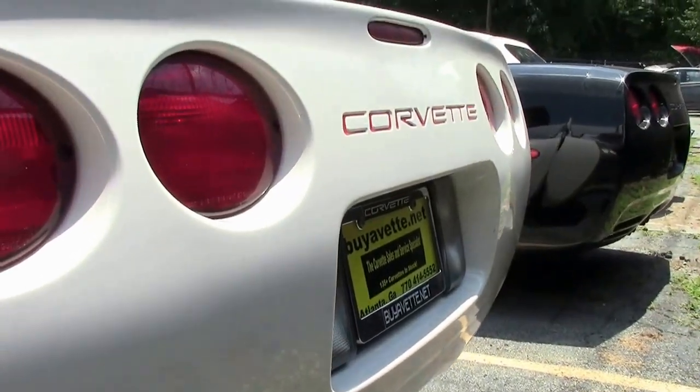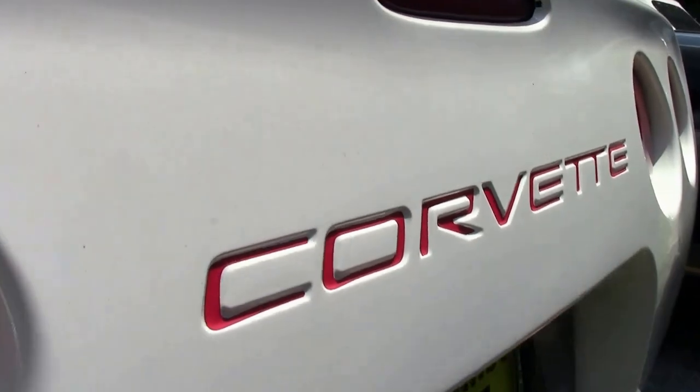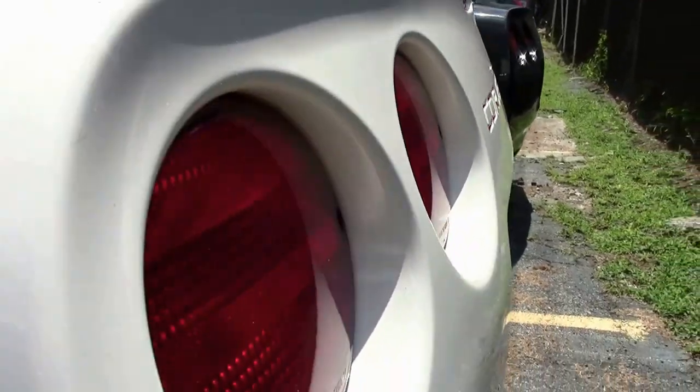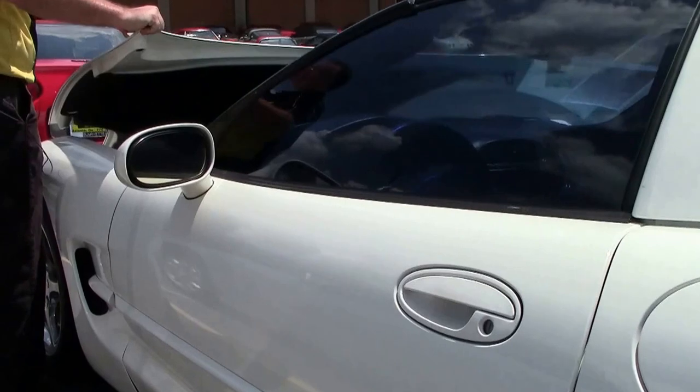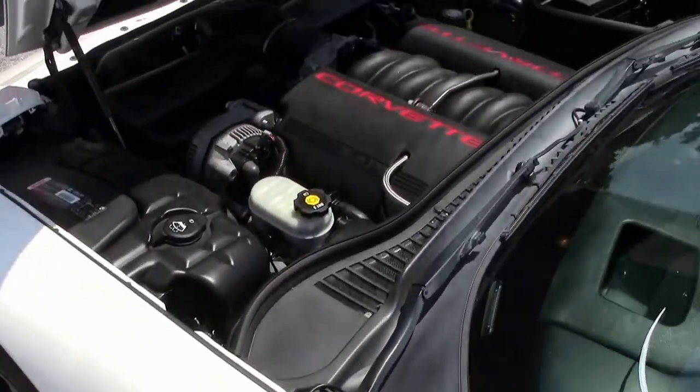Wearing a set of chrome wheels that are in good shape and free of any curb rash. A stock LS1 engine.